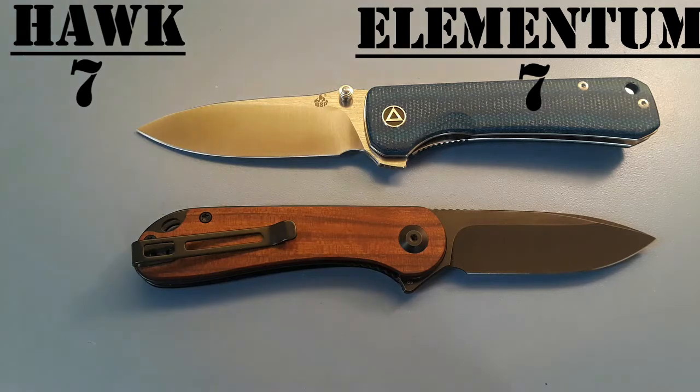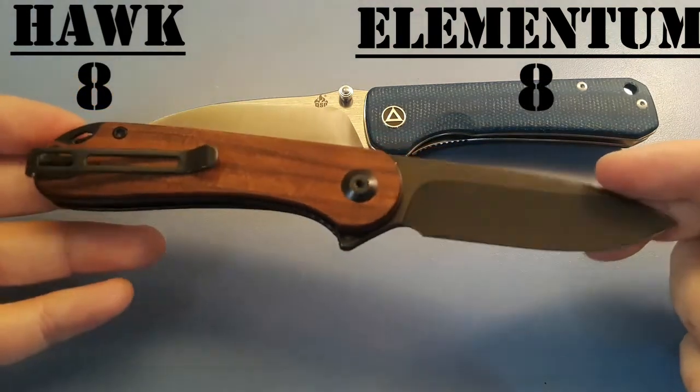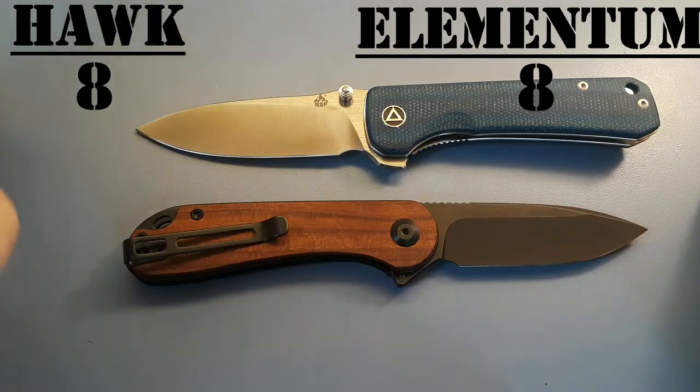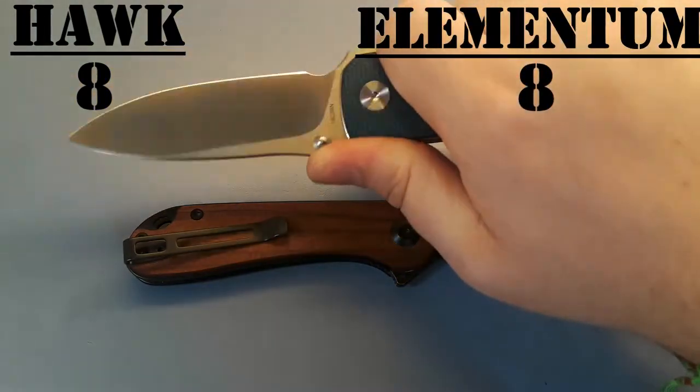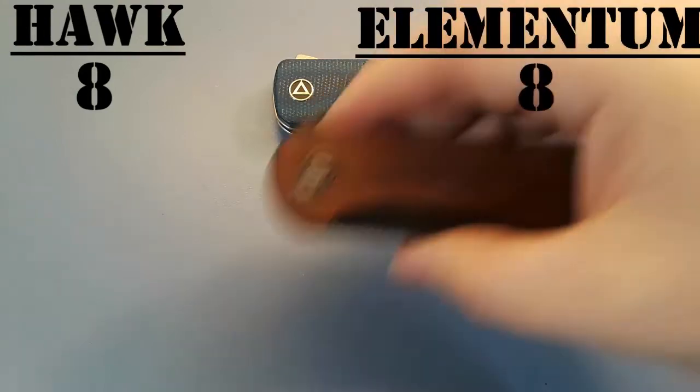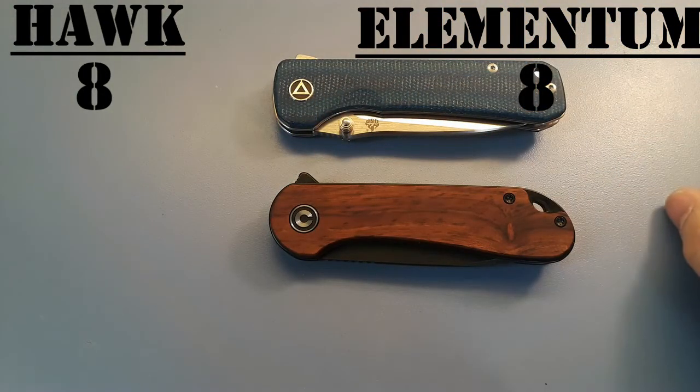And now for our last category — the X factor. Even though all these categories are subjective, this is the most subjective. It's basically which knife is cooler, taking into account reputation, looks, and name. I'm going to give them a tie in X factor. The Elementum is definitely a lot more popular, but QSP is really climbing and trying to compete with Civivi — especially with the Penguin, which is really popular. The Hawk is pretty popular too. As far as names go, Elementum and Hawk are both awesome. They both look really really cool to me. Tie on X factor.